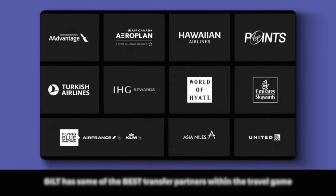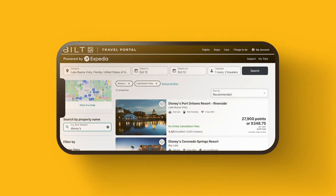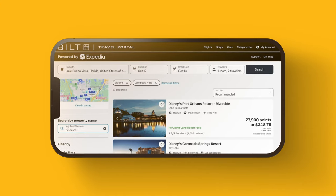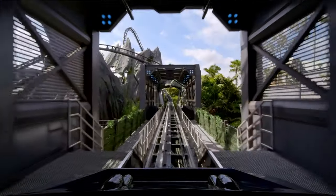Their transfer partners include American, United, Marriott, IHG, and Hyatt — which makes this a nice companion to your Chase cards. Similar to other cards, Bilt also has their own travel portal where you can book flights, hotels, cars, resorts, and even activities such as sports games or theme park tickets. Disney and Universal tickets are covered — and as a coaster junkie, I need to get on that Jurassic Park roller coaster.